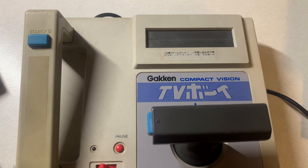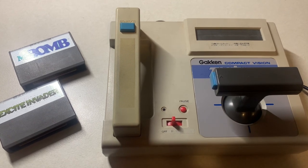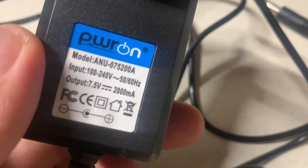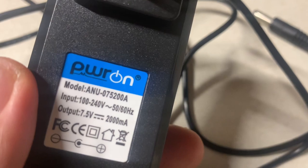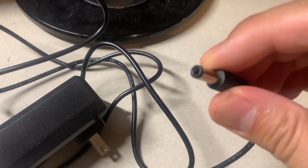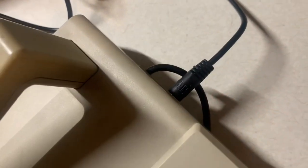Since this is a Japanese system it'll be on channel 95 or 96. Before we look at gameplay, I should mention this is an aftermarket AC adapter — it did come with one when I got it on Yahoo Auctions Japan. If you get one without an adapter, you'll need 7.5 volts and 2000 milliamps. You don't want to go over that and risk destroying the console. This one fits snugly in the port.